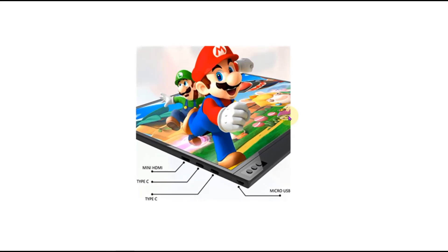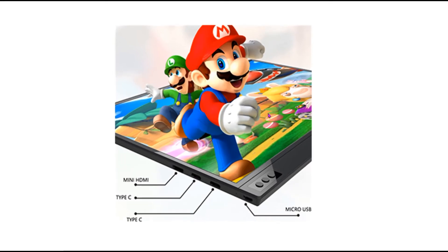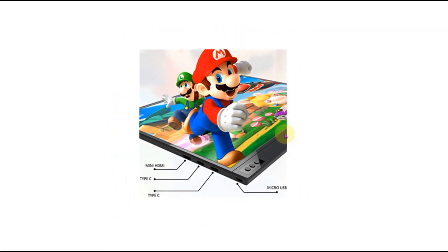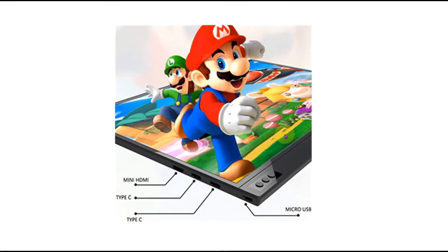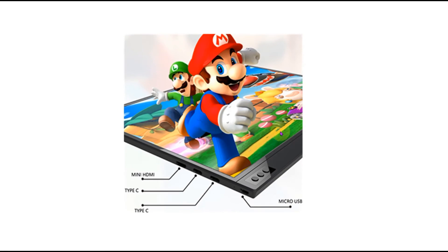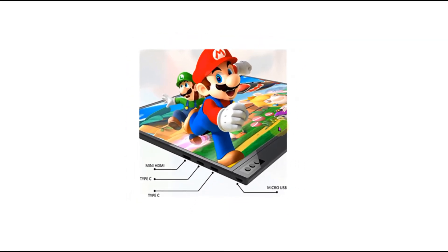This beautiful monitor has multiple connection methods. For the mini HDMI port, use the HDMI cable to connect the monitor along with the included USB to USB-C cable and charging head. The first USB-C port transmits power, audio, and video. The second USB-C port is used for charging — connect the included USB to USB-C cable, charging head, or a portable power bank. The micro USB port also connects mouse and keyboard.